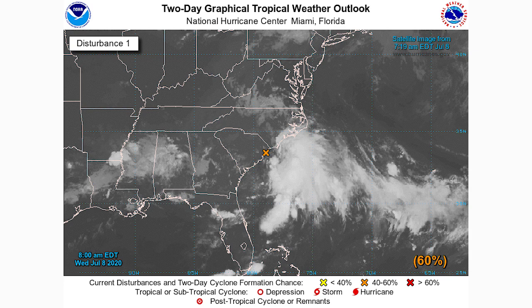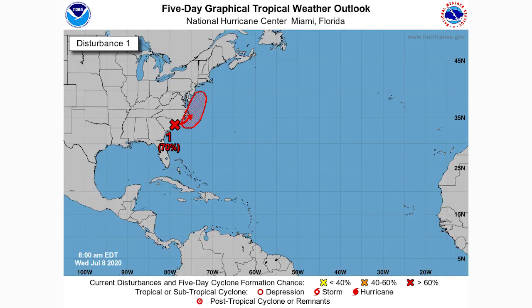Here's our two-day NHC outlook — we have a 60% chance of development where our 'X' is marked, right around our low pressure system. Most of the clouds are to the east of the low. We really need to see this get organized with clouds on each side before it can approach tropical storm status. That 60% chance means there's more chance than not that we'll see this develop into a tropical depression within the next two days.